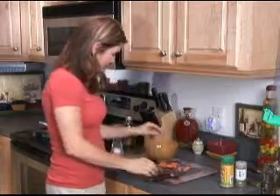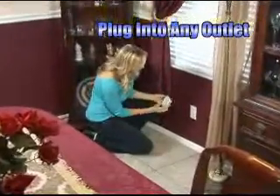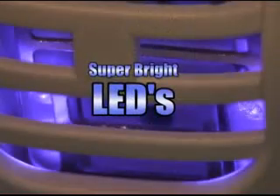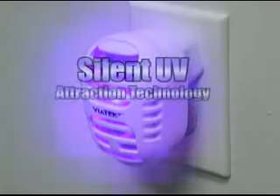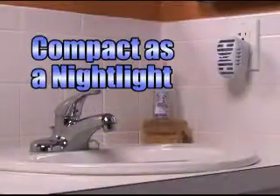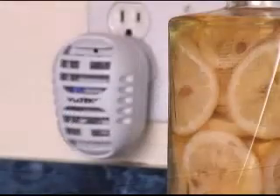gnats, fruit flies, and many more. Just plug your Zap-Em into any outlet and it starts working immediately, attracting pesky insects with its super bright LEDs. Using silent UV attraction technology, Zap-Em is as compact as a nightlight, but as effective as a full-size bug zapper.